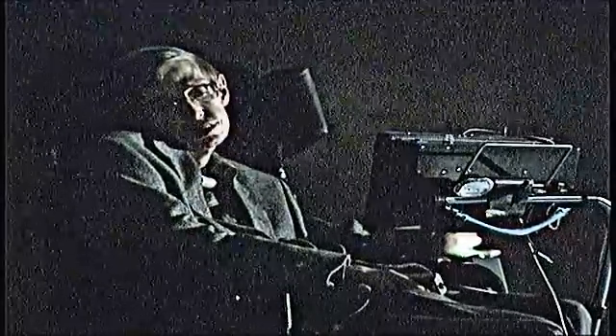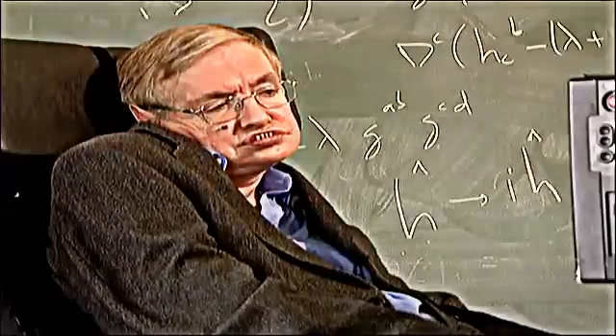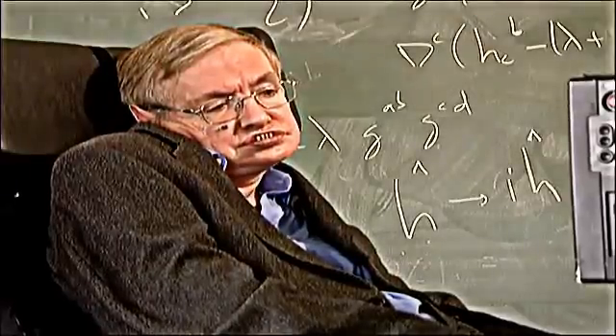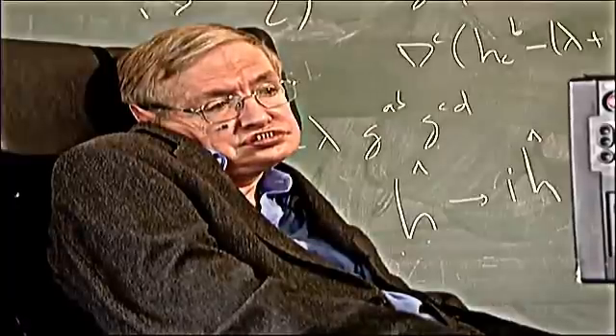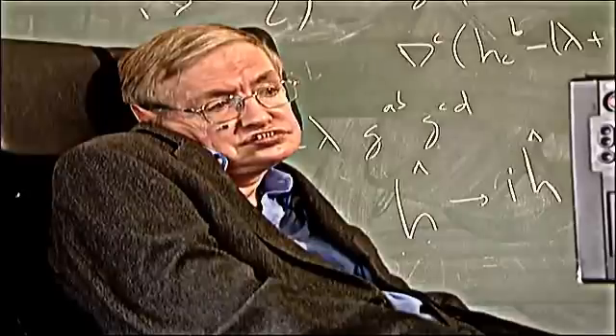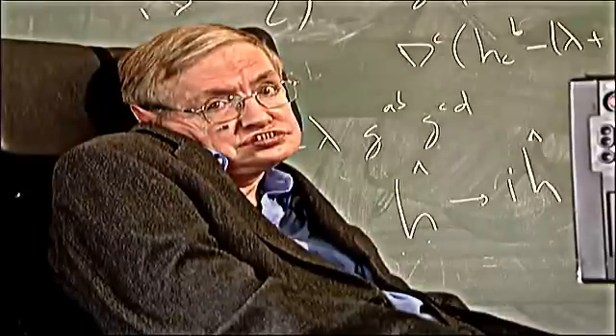He's a leading expert on the universe, so we asked: does Stephen Hawking think there's life out there? We don't know if there is alien life. But if life developed on Earth, it must be possible for life to have developed elsewhere. Given that the universe is infinite, we would expect alien life to exist somewhere, but it might be a very long way from us.